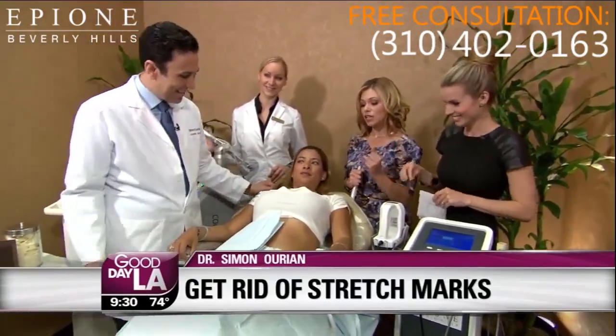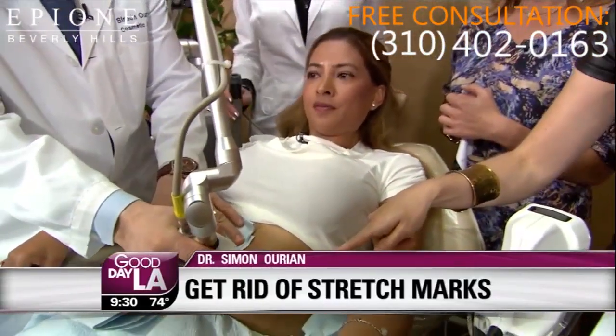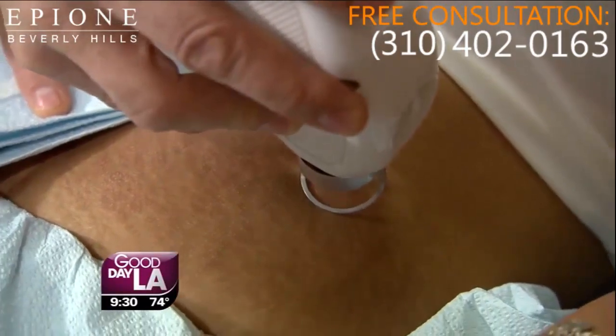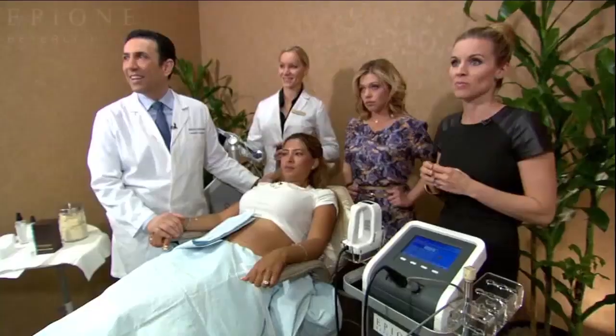Renee had half of her stomach done yesterday — we're going to see the results when we come back and finish this area. We're going to make everybody wait. Renee is going to be bikini ready. Okay, we're dying to see the results of the stretch mark eradication. Take it away, guys.